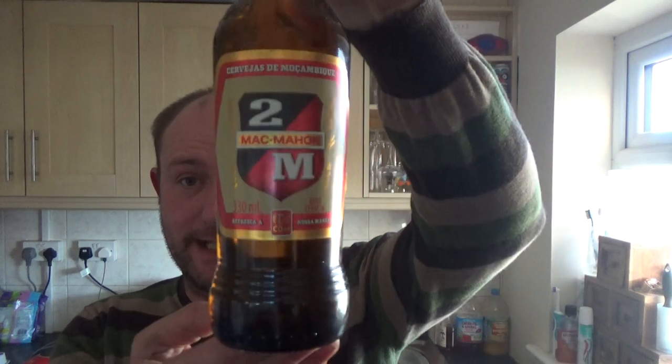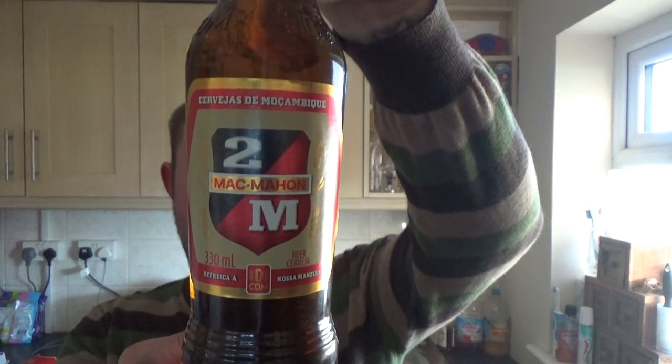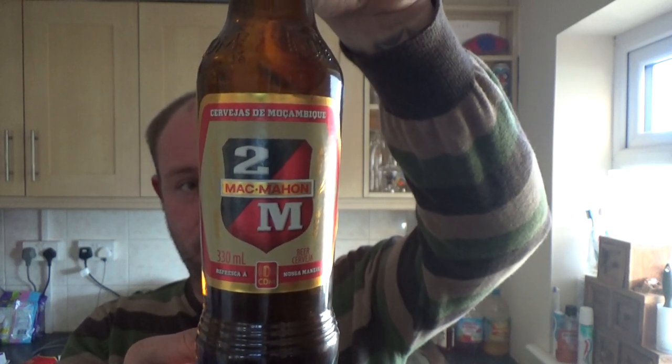Thanks for joining me guys for another video beer review. Today we're taking a look at a lager from Mozambique — it is their 2M Mac Mahon power lager, 4.5% ABV, 330ml bottle with a twist off cap. It's a brewery that's owned by SAB Miller. See what we get.